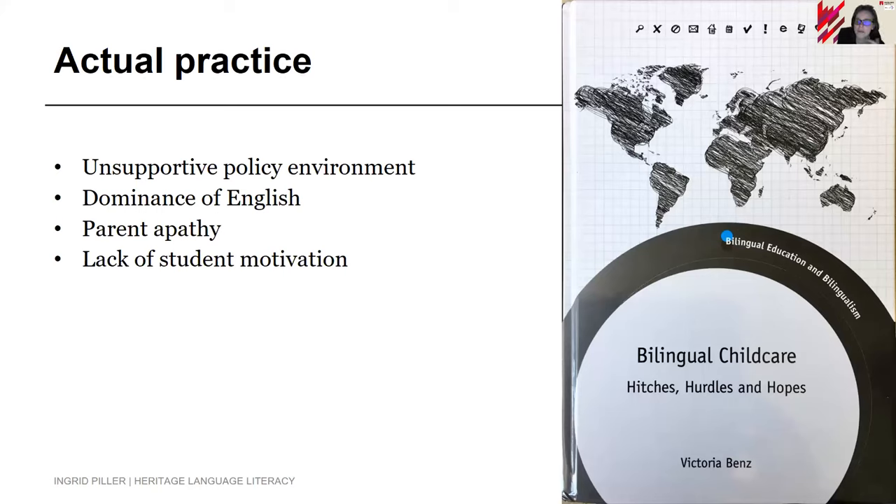In Australia we pretty much don't have that. What we actually have — as my PhD student Victoria Benson has researched extensively — is an unsupportive policy environment, the dominance of English, parental apathy, and a lack of student motivation. That's depressing, but this is something we cannot change in the short term. What we can change is what each of us as language teachers, community language teachers, and parents who care about the next generation of Australians can actually do.